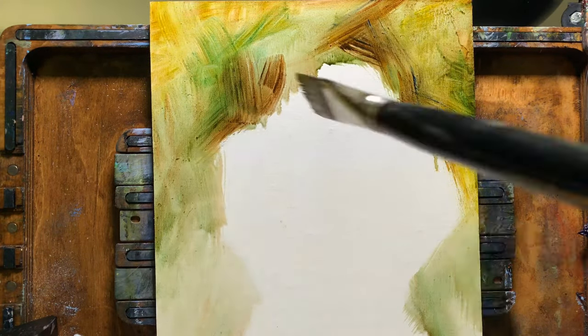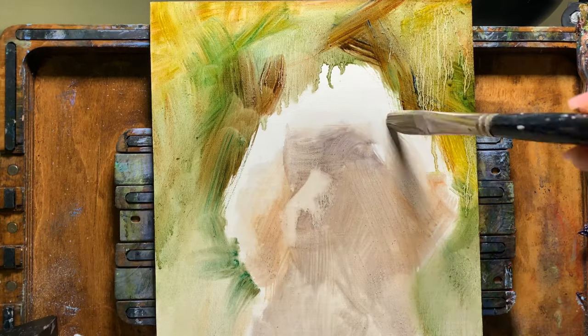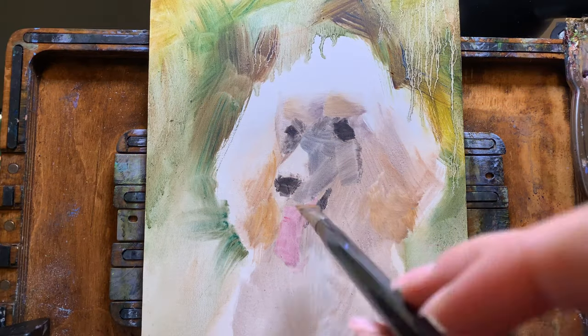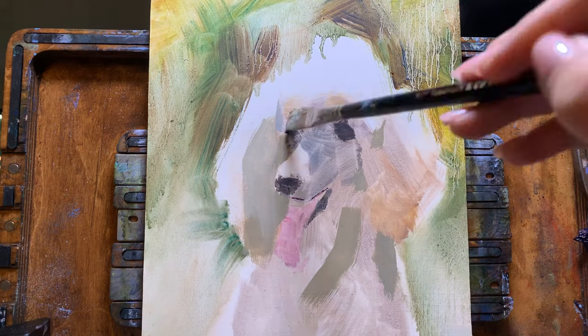Hi everyone, welcome back to my channel. For anyone who is new, my name is Chelsea. I'm a professional artist, and this week I'm giving you a look at a special commission. This painting was done for a collector's birthday, and it's of her beautiful poodle, Rhett.